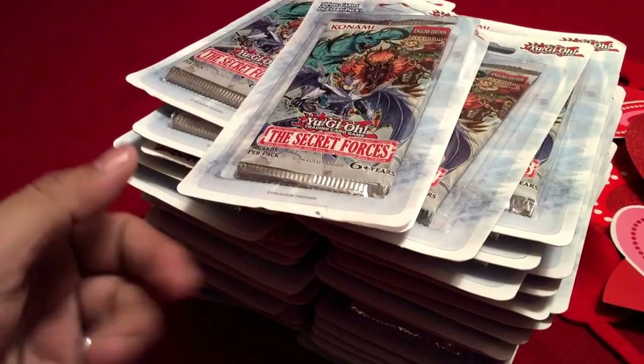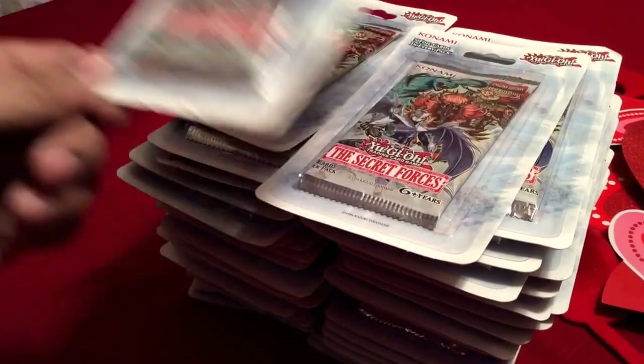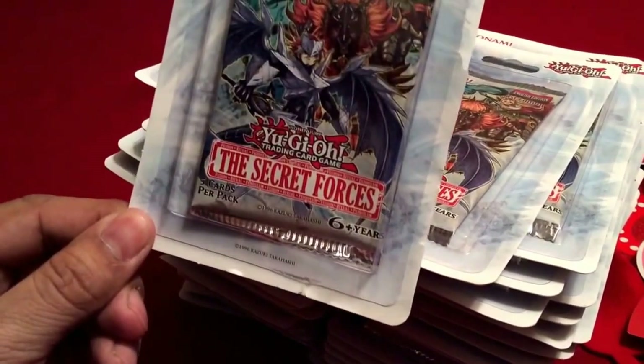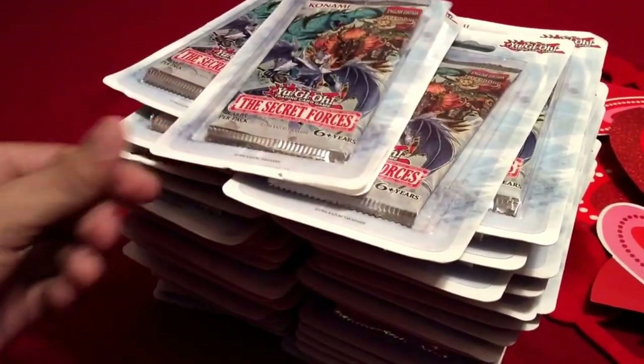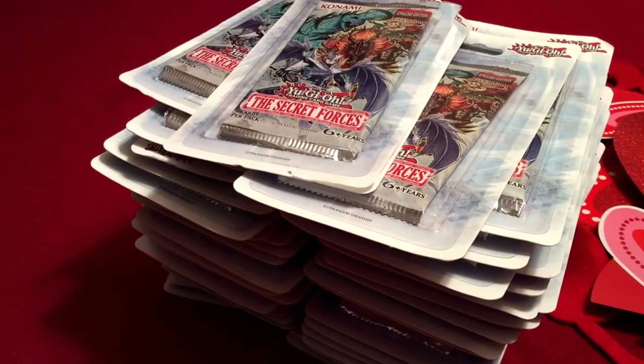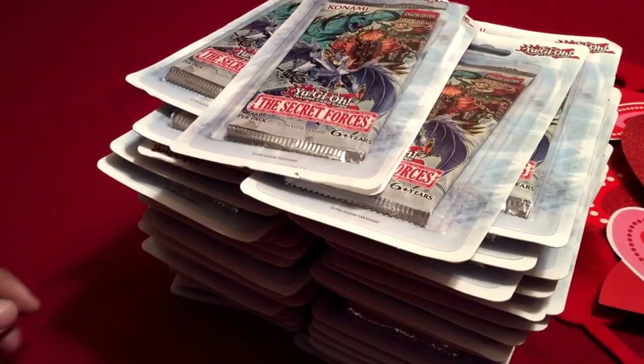What's up everybody, this is Firefish and I'm opening 46 packs from the Secret Forces Yu-Gi-Oh! This product just came out. I'm trying to find out if it's true that you can actually pull good cards out of these Target stores, so I'm going to do this as quick as possible. I'll be showing every card.